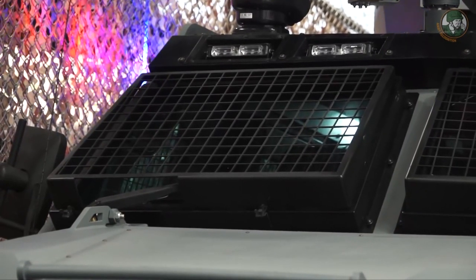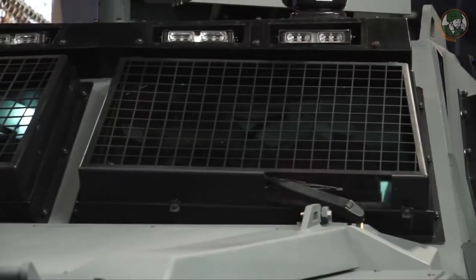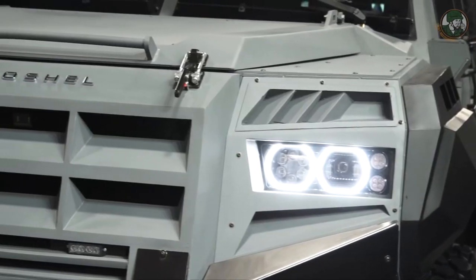We use only certified materials such as glass and ballistic steel. We test all of the vehicle including climate capabilities.